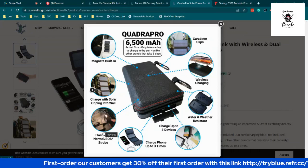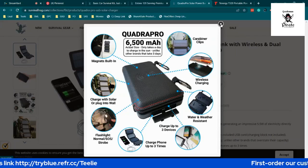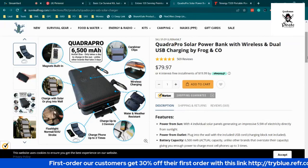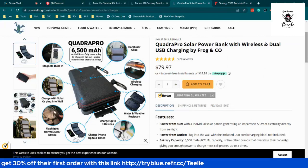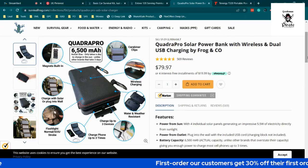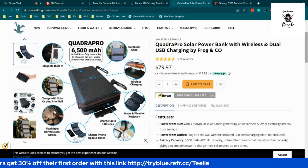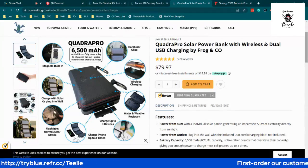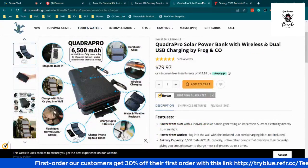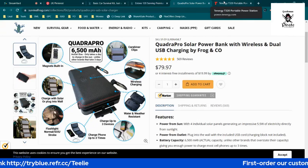It comes with wireless charging — you can just place your device on top of the panel and it charges automatically. It's also water-resistant and weather-resistant, and can charge three devices including phones and tablets. It has a flashlight with three modes: normal, SOS, and strobe. It costs $79.97, with four easy payments of $19.99. And that survival food works out to about $3.77 per serving — less than a drive-through!